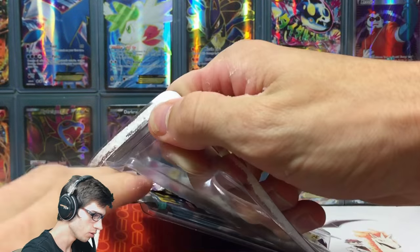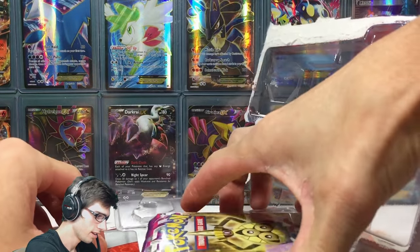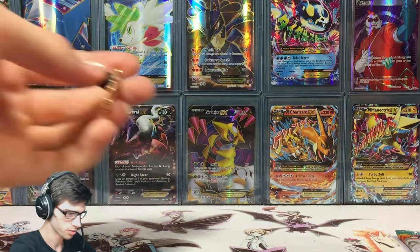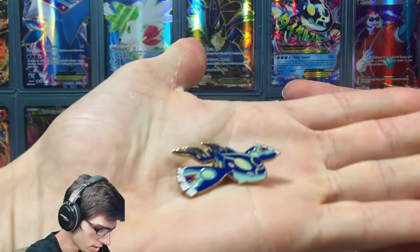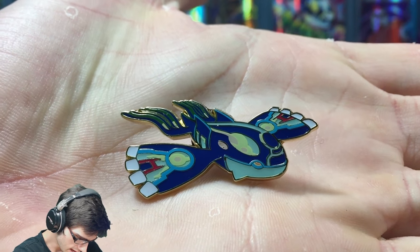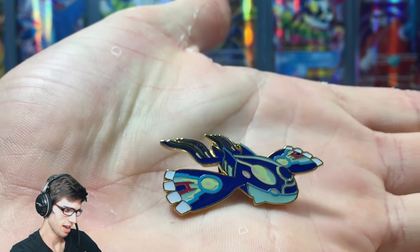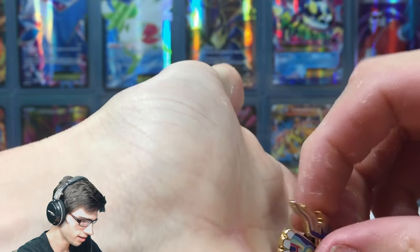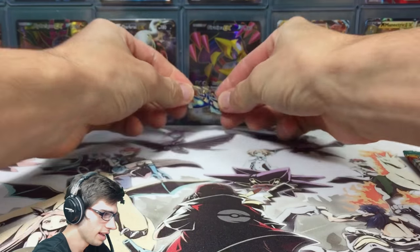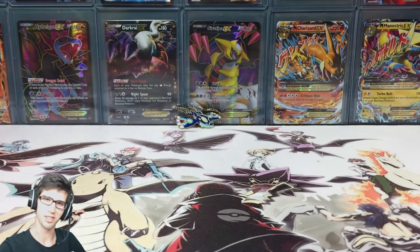Everything is out — let's have a nice close-up of this pin and try to keep my dodgy fingers out of the way. There is the pin, it looks pretty sweet. Be sure to let me know in the comment section below what you guys do with your pins. It's nice and gold on the back there — that looks pretty sweet.